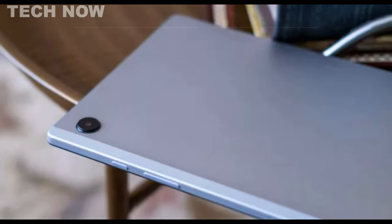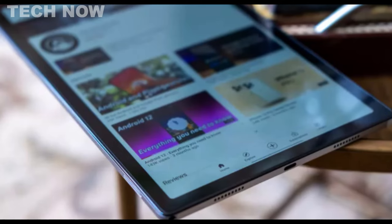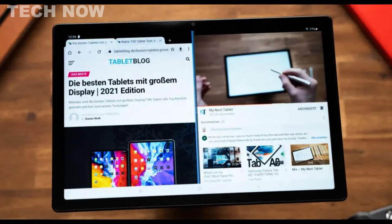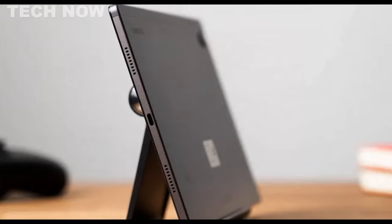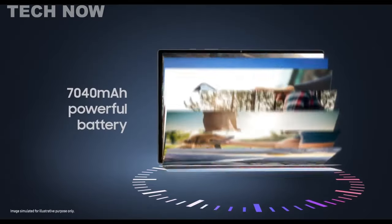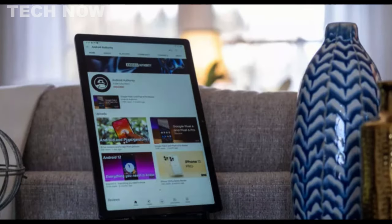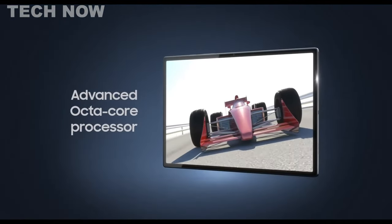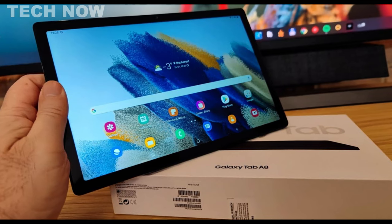The Samsung Galaxy Tab A8 is a solid budget tablet that offers an attractive media streaming experience. With its compact 8-inch screen and lightweight design, it's easy to carry on the go for extended periods. The standout feature of the Galaxy Tab A8 is its impressive long battery life, lasting a full day on a single charge, making it suitable for users who need a device that can keep up with their demands. Equipped with a relatively powerful processor, it allows for smooth multitasking and fast app launches, handling most everyday tasks with ease.